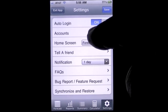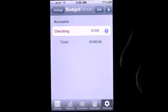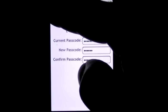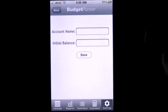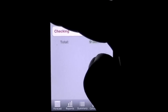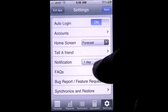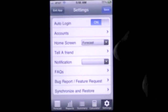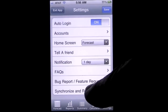There are accounts — you can have more than one account. This one is labeled 'checking,' but I could put a different name like 'First Florida Bank.' If you want to add an account, you can have multiple accounts. You can also tell a friend about the app. Notifications let you get notified of bills being due, and there are some parameters there that you can set.